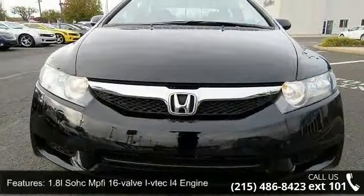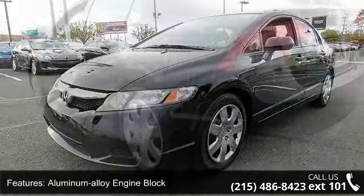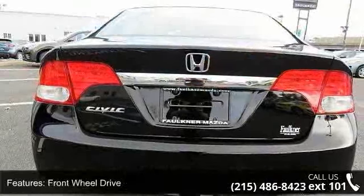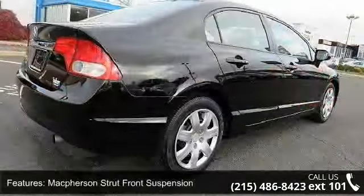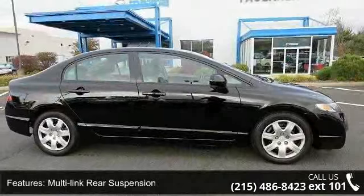Some of the top features included with this vehicle are a 1.8L SOHC MPFI 16-valve i-VTEC I-4 engine, aluminum alloy engine block, drive-by-wire throttle, front-wheel drive, MacPherson strut front suspension, multi-link rear suspension, front and rear stabilizer bars, PWR rack and pinion steering, multi-reflector halogen headlights, and chrome rear license plate trim.